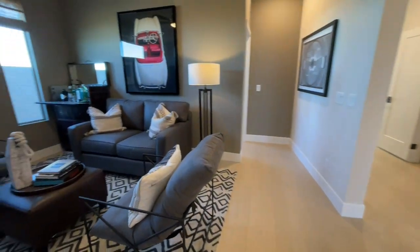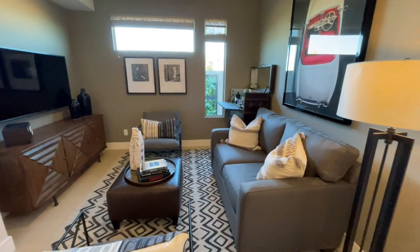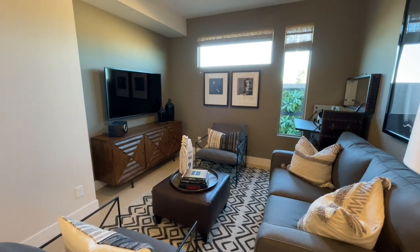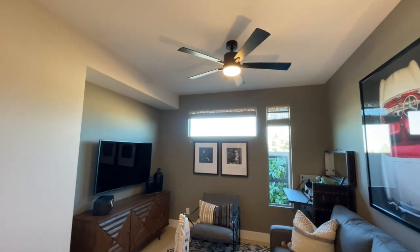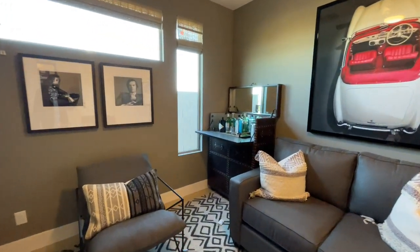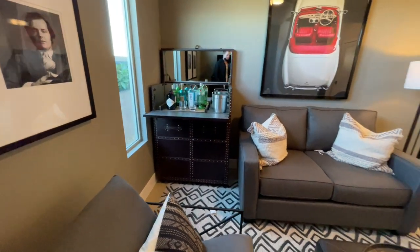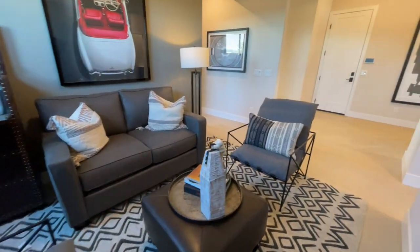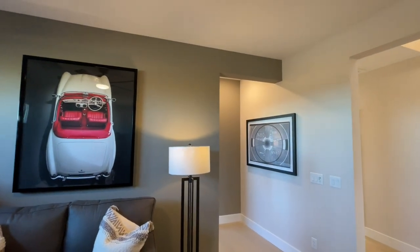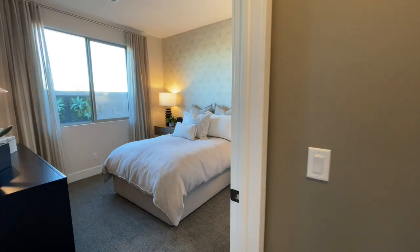We're back at the lounge and office area — kind of a neat space. Most people would probably turn this into an office. It's cool with the TVs and everything, just kind of a hangout spot. They'll give you a pre-wire cap so if you want to add a fan or lighting fixture, you can. I kind of like this as just a relax zone.